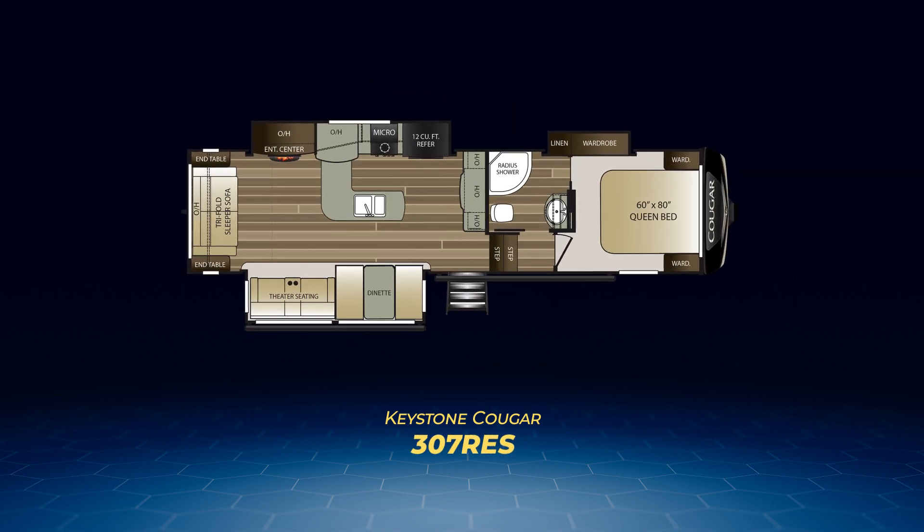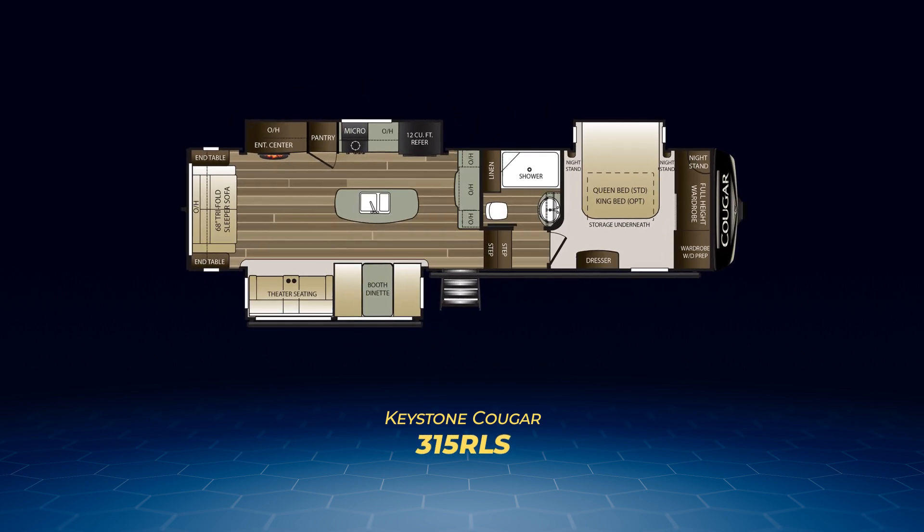Next we come to the 307RES, a traditional rear living floor plan with a unique twist in the kitchen — ideal for couples who love to entertain. On the back wall you'll find a tri-fold sleeper sofa for guests. In the living area, opposing slide-outs — one has theater seats and the booth dinette; across from it, the slide pulls out the entertainment center and kitchen appliances, helping to create a large, unique J-shaped kitchen with plenty of counter space.